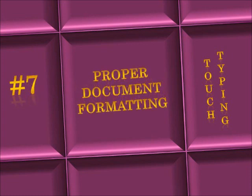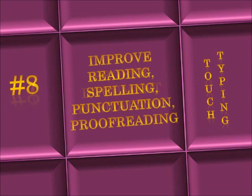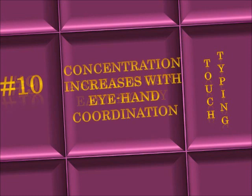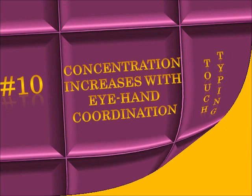Number six, you will be less likely to make errors and typos when keying documents. Number seven, you will learn how to properly format a variety of professional documents such as business letters and memos. Number eight, your reading, spelling, punctuation, and proofreading skills will improve. Number nine, you can earn money by offering your typing skills to those who do not know how. Number ten, your concentration levels increase with your hand-eye coordination.